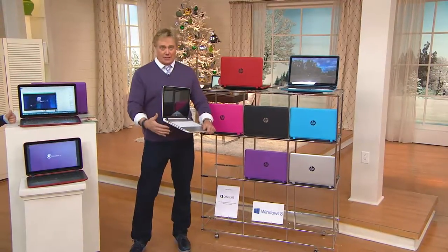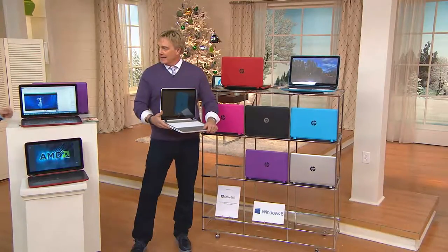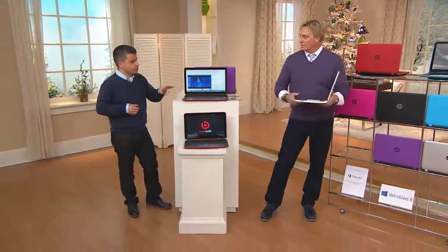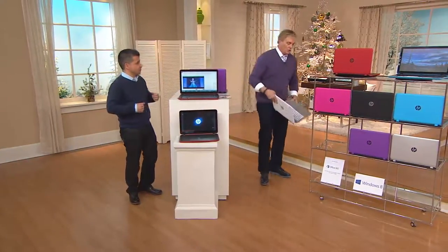No matter what you get, HDMI is included, USB ports galore. Two of them are 3.0 speed and the second one is a 2.0. So you definitely can connect all your different devices to it.